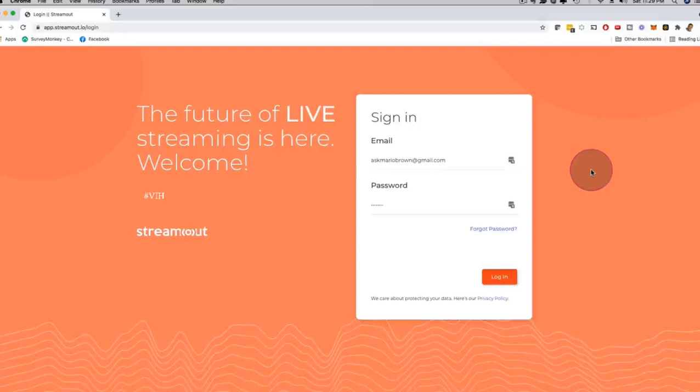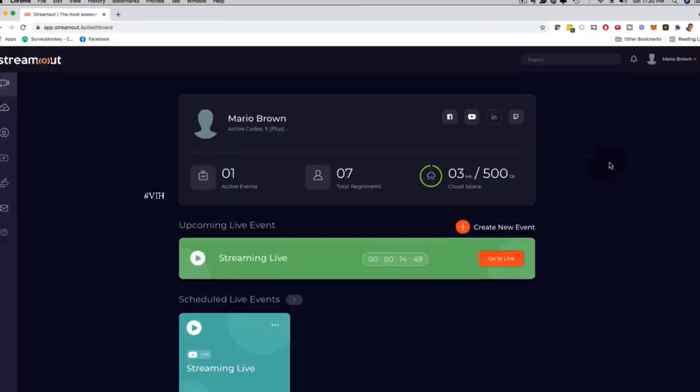Hey, how's it going? It's me Mario, and I'm going to give you a quick demo of our brand new StreamOut software. I'm going to click here on login and show you a little bit behind the scenes. Here we are on the main dashboard of StreamOut.